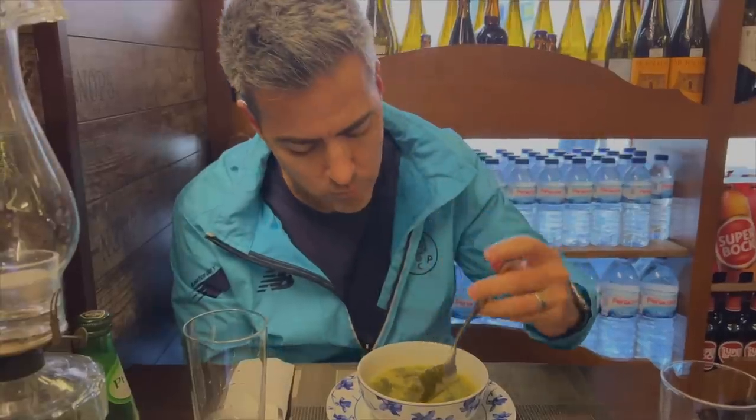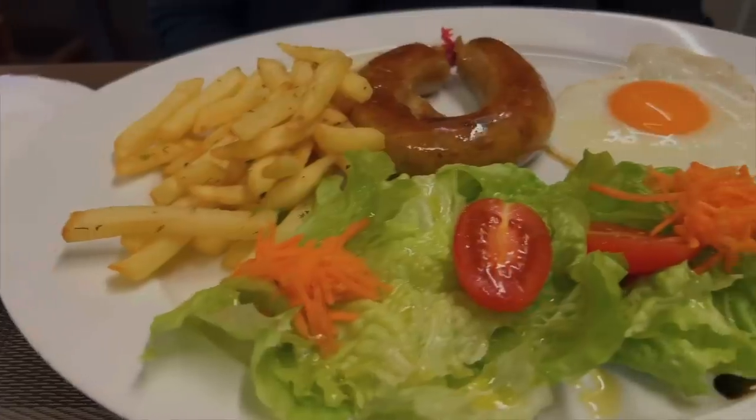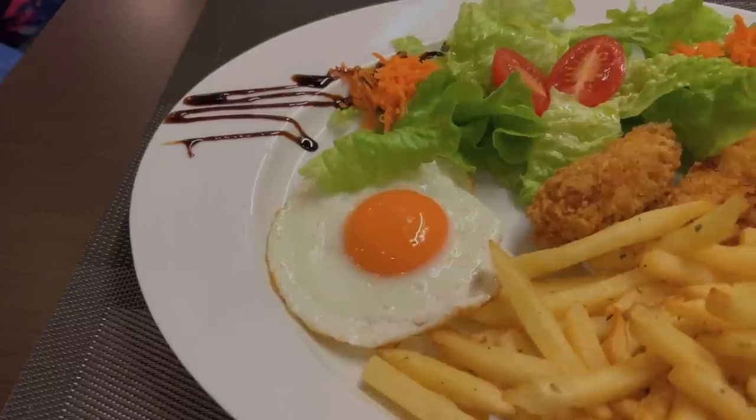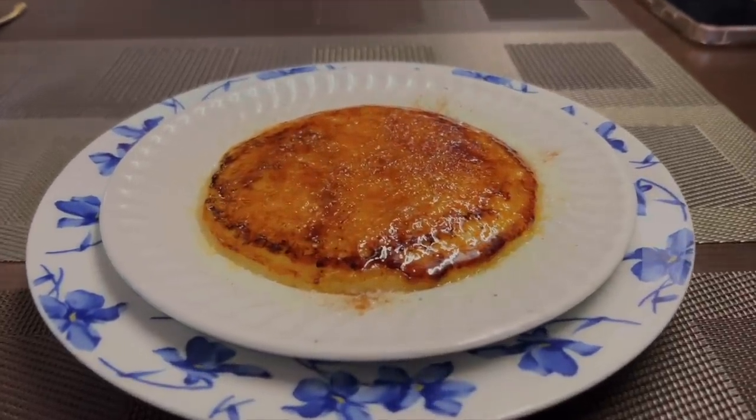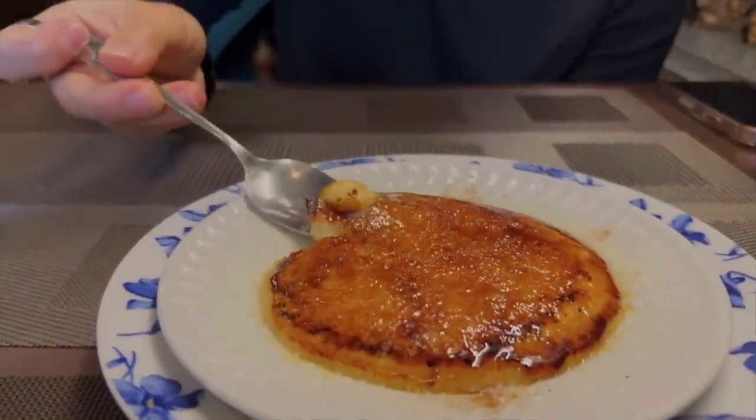I'm a fan of soup — I ordered a traditional Portuguese soup called Caldiver. Kaylee got her spicy alieta, which is nice. The shrimp croquette has an amazing crunch, very light shrimp flavor — it's awesome. Then we tried the Creme Catalana, almost like creme brulee, crisp on top. Delicioso — really good.